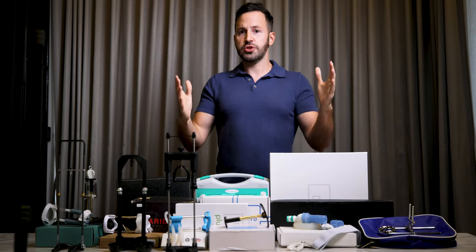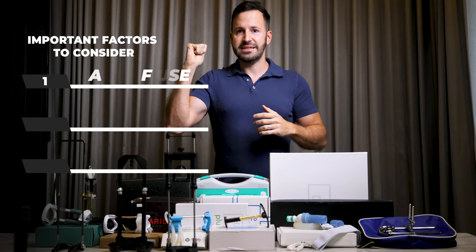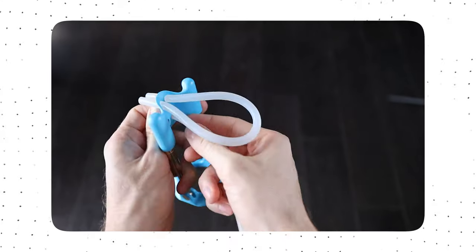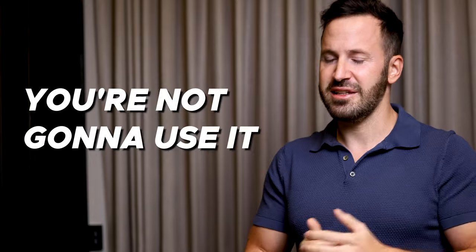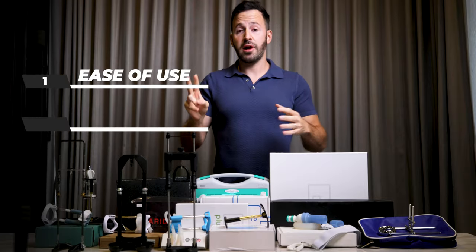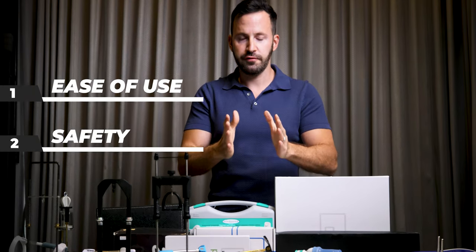When it comes to penis extenders, I look at three different factors. Number one is ease of use. If the device is too complicated to use, it takes you so much time to put it on and take it off — you're not going to use it. You're going to get fed up with it and toss it into your closet. The second factor I look at is safety, and that is super important.